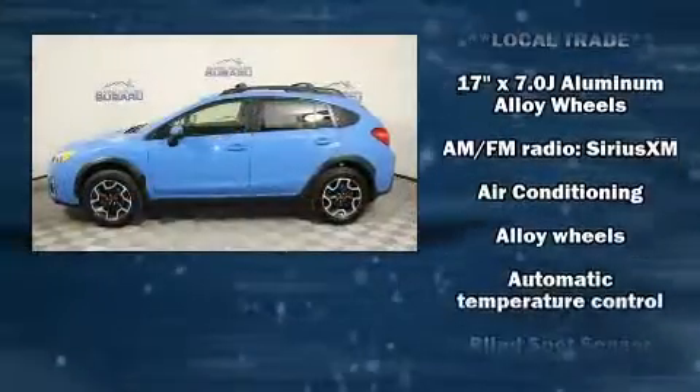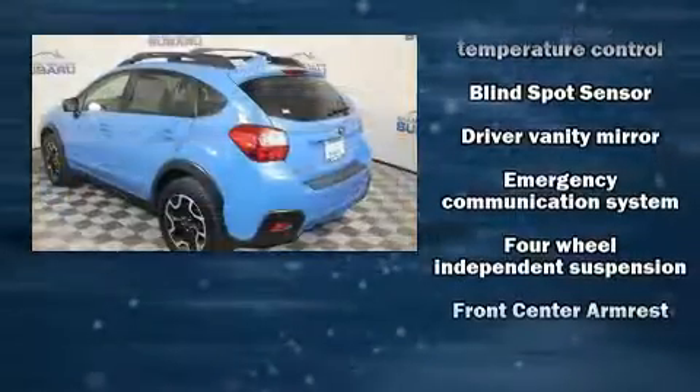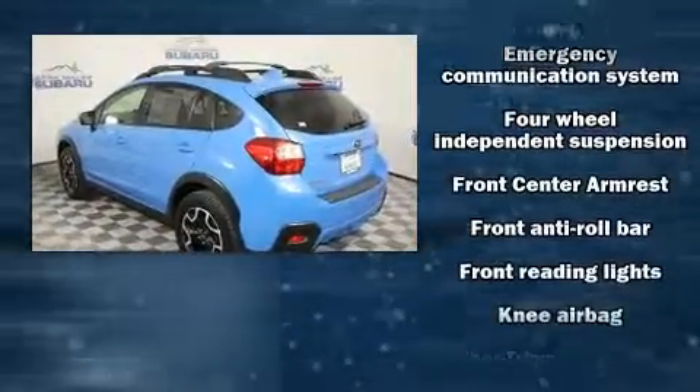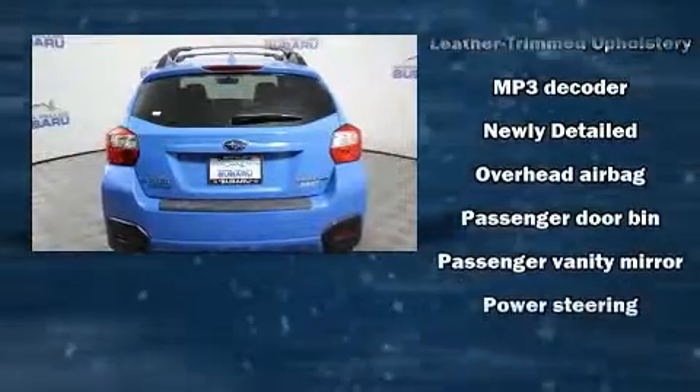It distinguishes itself from the competition with features such as leather upholstery, one-touch window functionality, adjustable headrests in all seating positions, an outside temperature display, front fog lights, and a blind spot monitoring system.